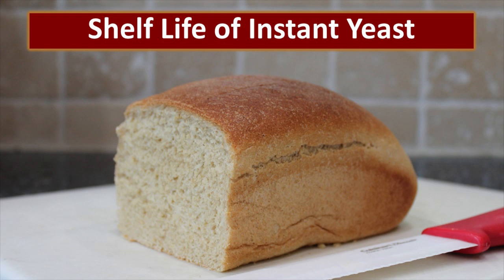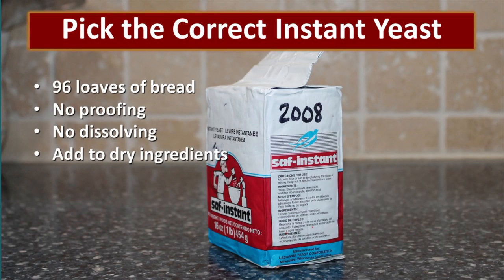Not all instant yeast has a long shelf life. If your intent is to be able to store yeast long-term, you need to select a specific variety of yeast. The best one that we have found is SAF Red instant yeast — sometimes it might be called SAF Red yeast. It is sold in these vacuum-sealed foil pouches that weigh a pound, and each one has the potential to make about 96 loaves of bread. One of the great things about SAF instant yeast, in addition to the long shelf life, is that it doesn't require any proofing or dissolving — you can just add the yeast directly to the dry ingredients.